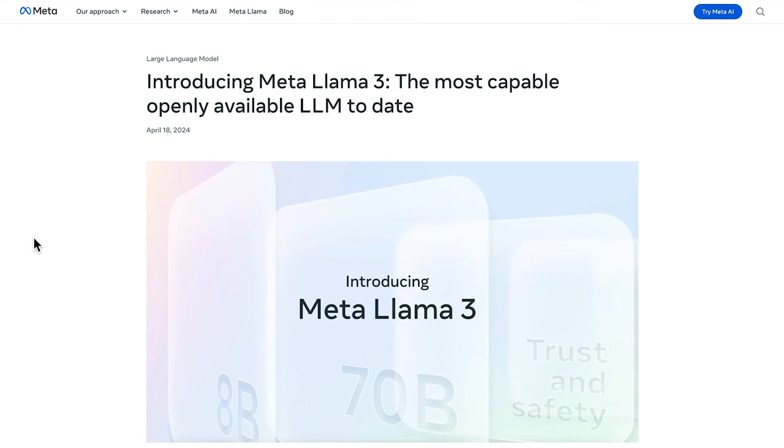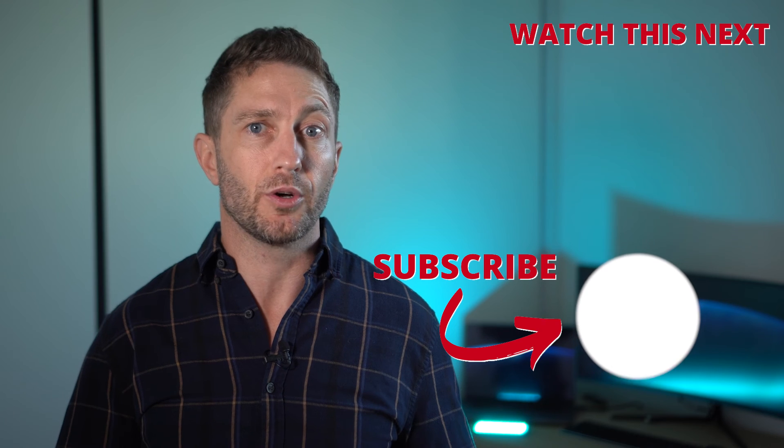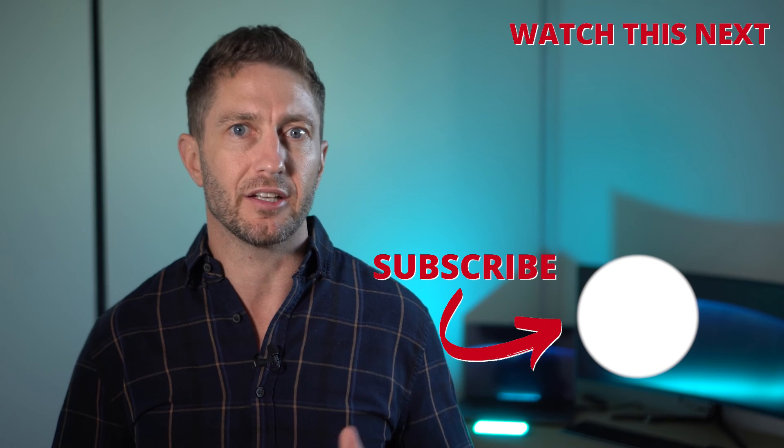Find out more at AI.Meta.com. Curious about the future of AI? Join us at the cutting edge where AI meets real-world application by hitting that subscribe button below. Check out this video next to see a comparison of Meta's closest rivals, Claude AI and ChatGPT, battle it out.